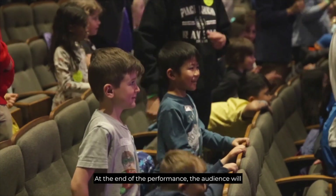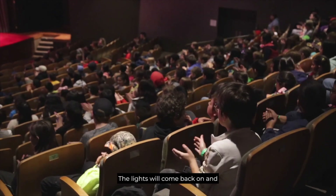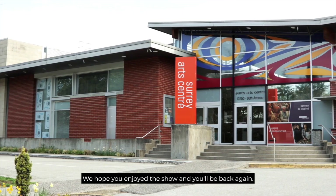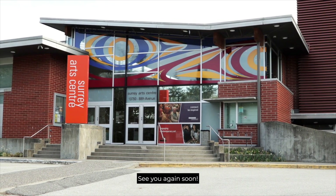At the end of the performance, the audience will clap and some people might stand or cheer. The lights will come back on and then it's time to leave the theatre. We hope you enjoyed the show and you'll be back again. You can buy tickets to another performance at the box office. See you again soon!